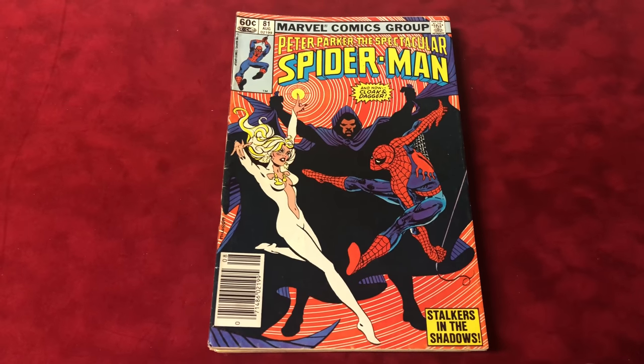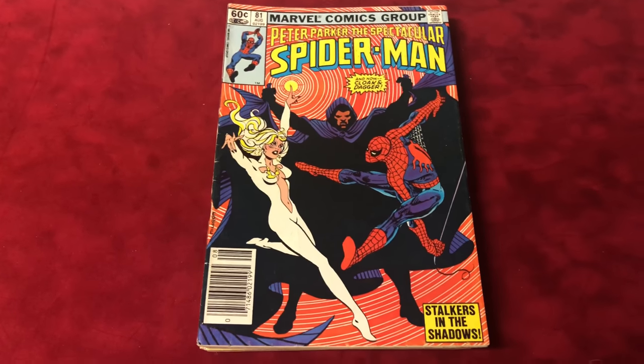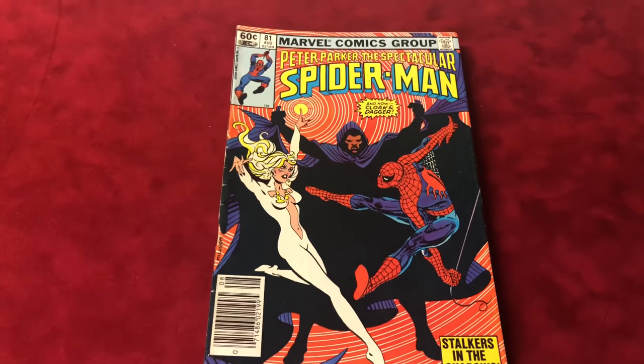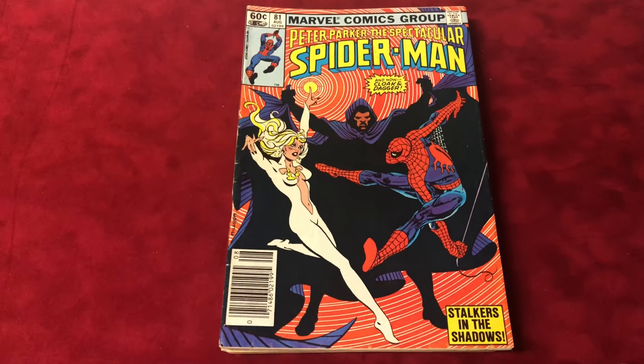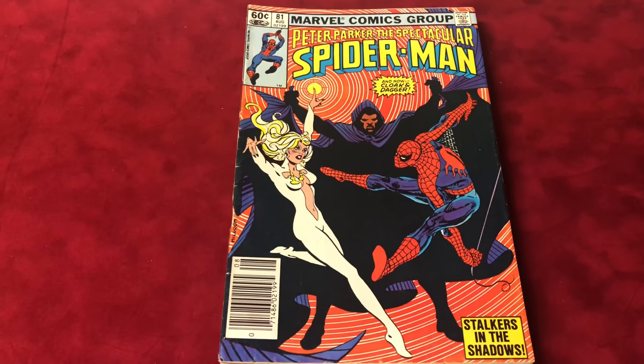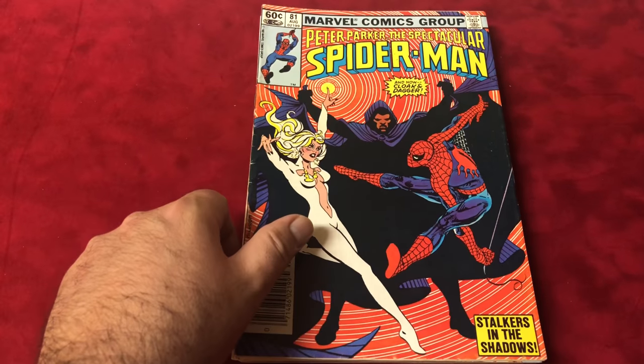First up is Spectacular Spider-Man number 81. It's a classic Cloak and Dagger cover — it's probably only worth a dollar, but Cloak and Dagger are so hot right now and the cover is nice, so I thought I'd buy it. That was just kind of an extra dollar I threw in.